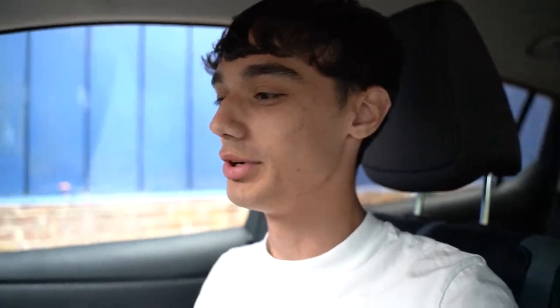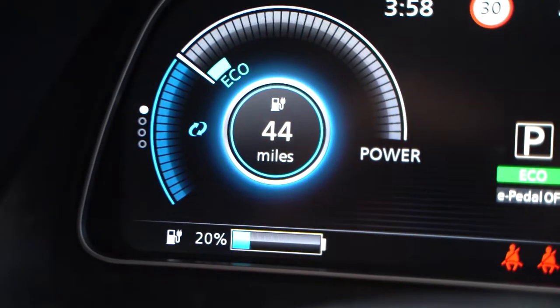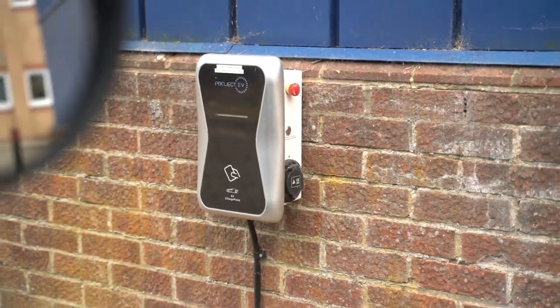We've just arrived home — that's another 133 miles in the book on a single charge. As you can see, we're on 44 miles remaining with 20% charge, and we've arrived back at the office with a charger right there, so we can plug straight back in. With the extra 44 miles that's effectively 177 miles of usable range. That's how great these new electric cars are — there's no need for range anxiety, you just need to do a bit of planning on your journeys.